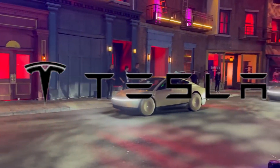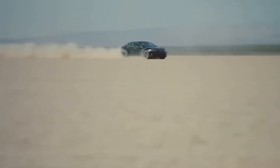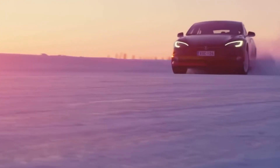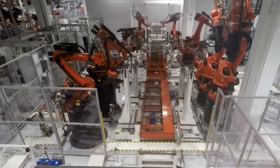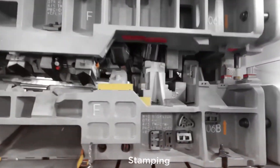Tesla has just shattered what we thought was possible in electric vehicle technology. In a move that's leaving industry experts speechless, they've achieved something extraordinary with the upcoming Model 2's powertrain — a staggering 75% reduction in silicon carbide usage, while delivering performance that rivals their premium models.